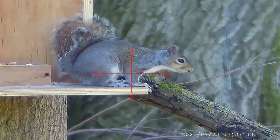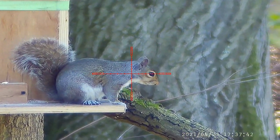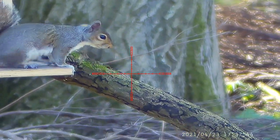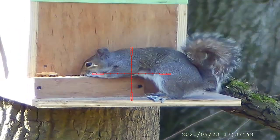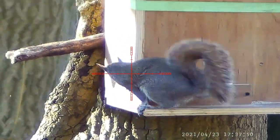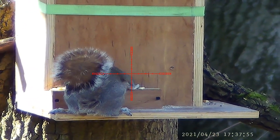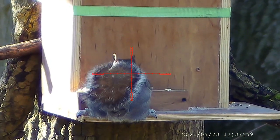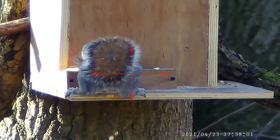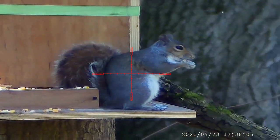Just waiting for him to get into a good feeding pattern, ready to take the cleanest shot possible. Still searching for a peanut — doesn't want that corn. Give the pheasants something to eat though.